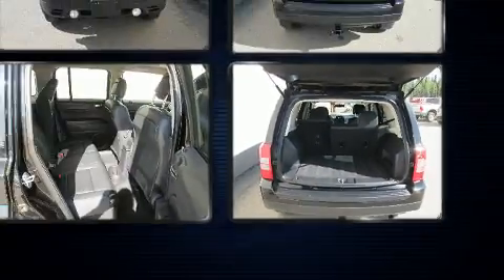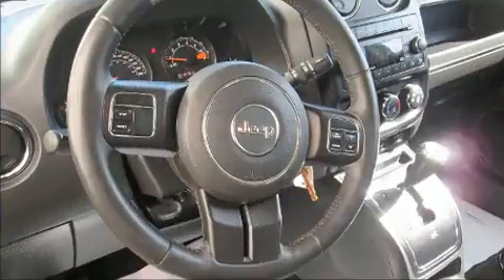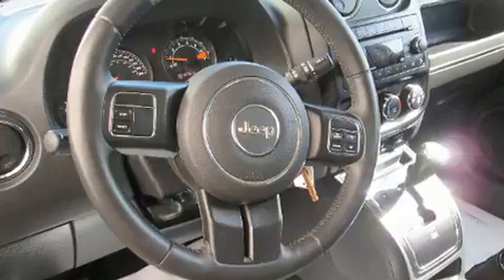Jeep prioritized practicality, efficiency, and style by including a tachometer, an outside temperature display, rear wipers, and a split-folding rear seat.